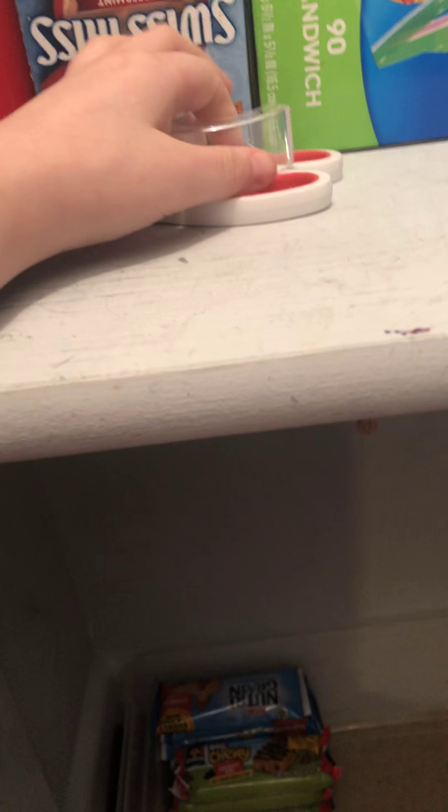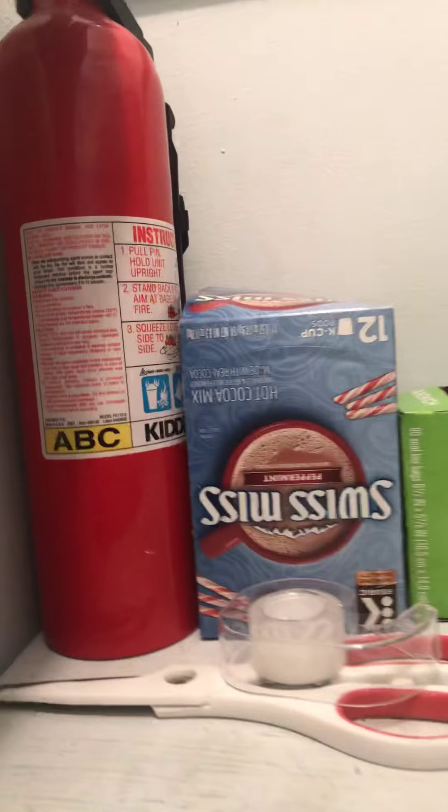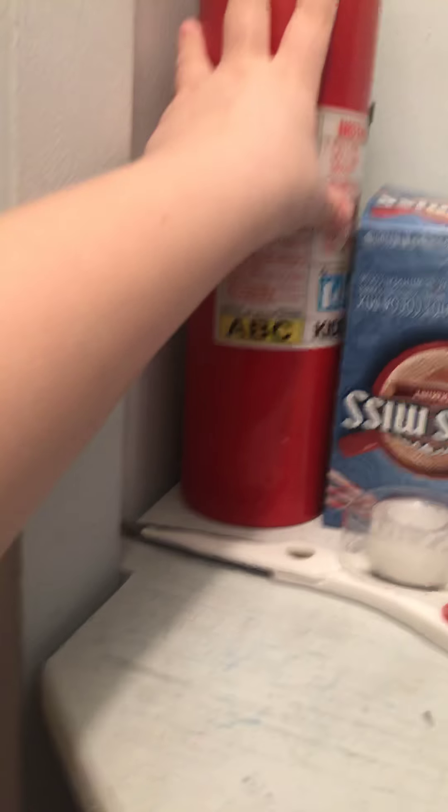Then we have scissors and tape, just because we are using labels that are made out of paper. And then one last thing — this is a very needed thing. We do have some stuff that will be finding new homes in here.